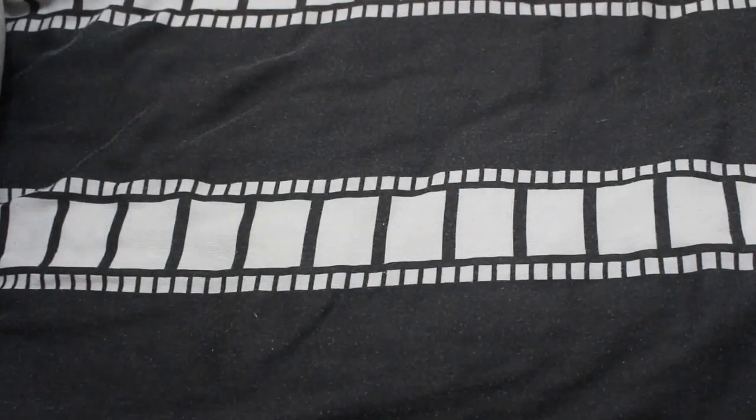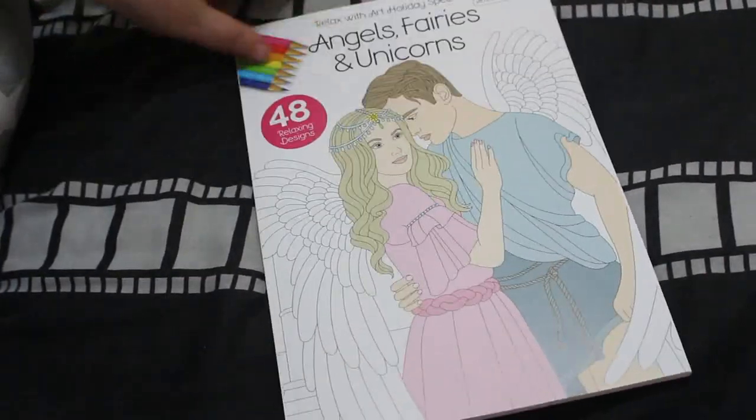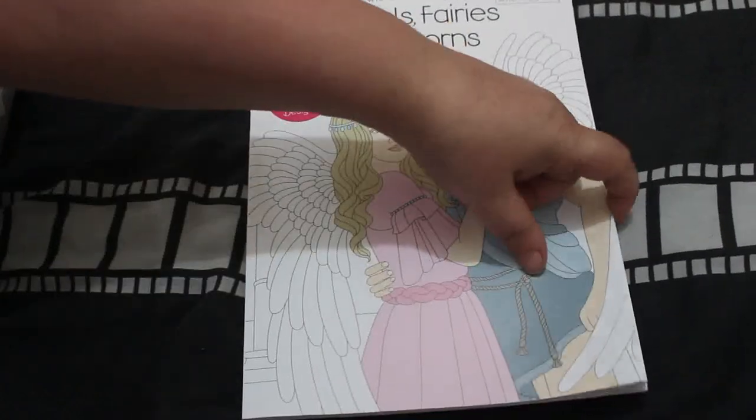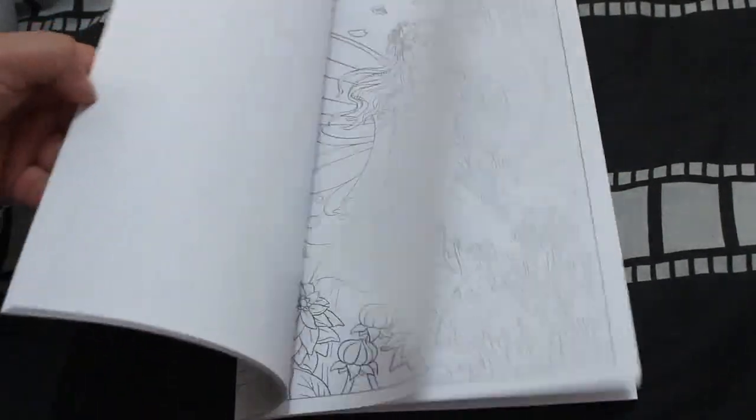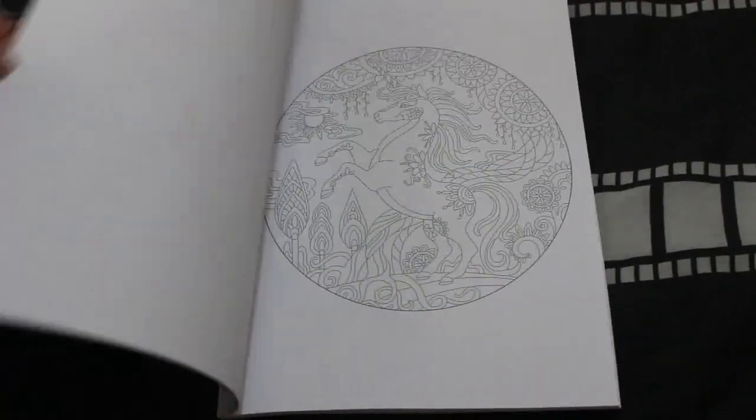Then I've got the Holiday Special, issue 50, which is Angels, Fairies, and Unicorns. They've changed the cover — made it all shiny on this one. I haven't colored anything in it yet, but the pictures are really nice. I love that unicorn — I might do that one this month if I can.